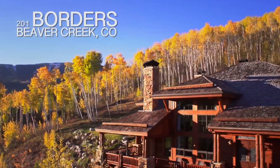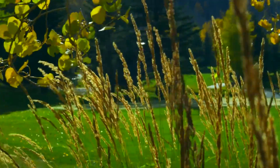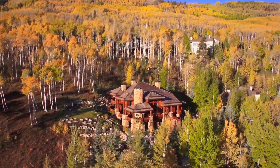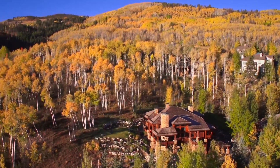A ski-in, ski-out home in one of the most desirable locations in all of Beaver Creek. In the grand style of the great European lodges, this architectural masterpiece lodge mansion is tucked on a gently rolling hillside beneath a colorful aspen grove.